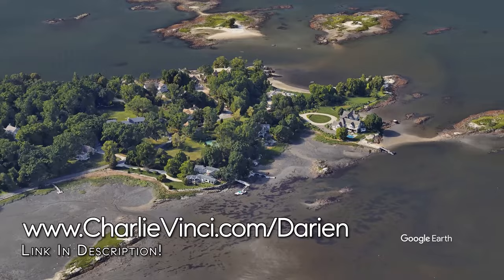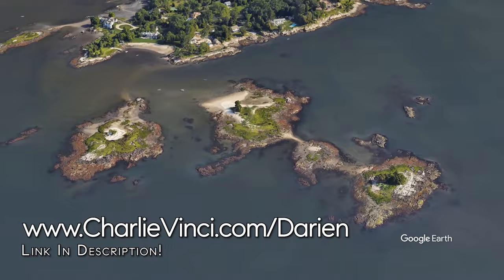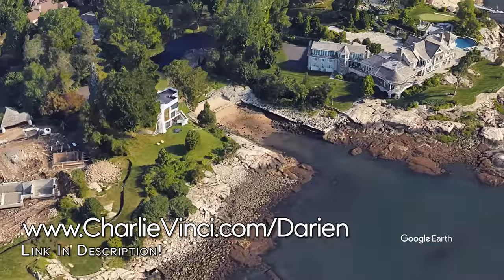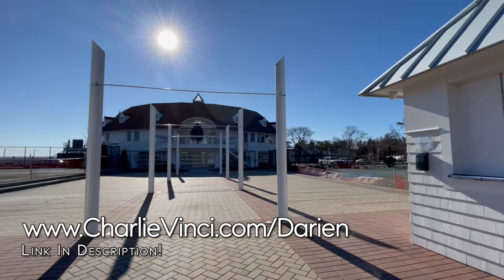The two islands just offshore are Crab Island and Fish Islands. Let's take a moment to appreciate the stunning coastline here. This is the private Tokenique Club. It prides itself for being a family-oriented club. As I'm sure you can imagine, the setting here is absolutely beautiful.